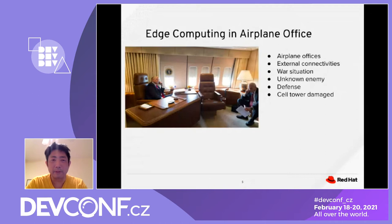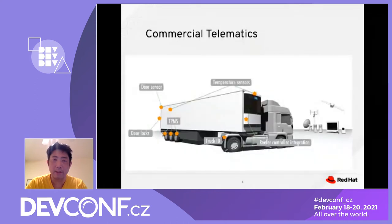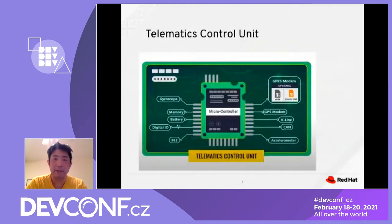One of the projects I worked on earlier involved commercial telematics, which also leverages edge computing heavily. The company used different sensors on trucks to keep track of telematic data — the truck load, temperature, truck tire status, and the driver's driving record. That project depended heavily on a telematic control unit: a small microcontroller chip installed at different parts of the truck to gather telematic data.